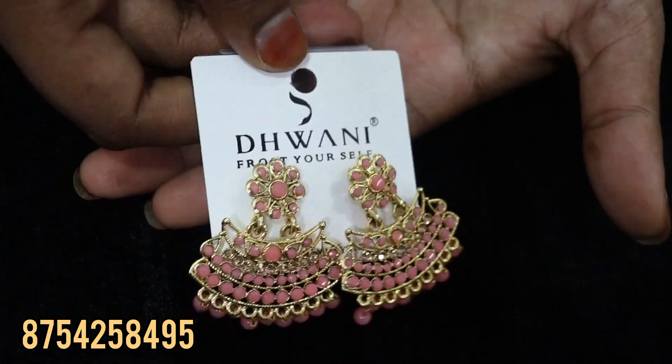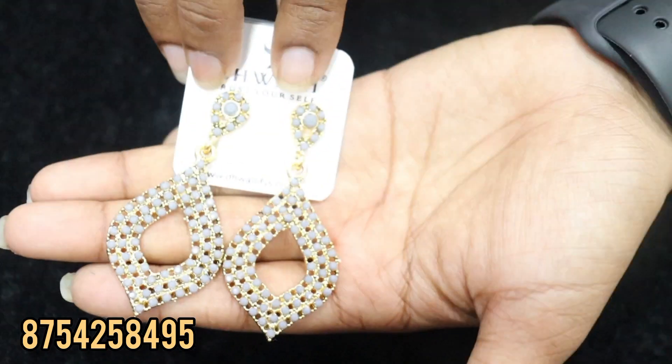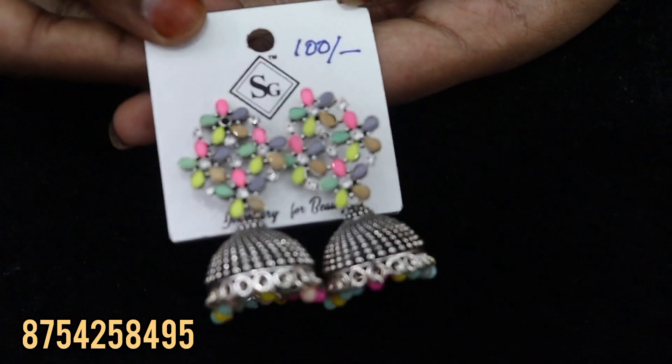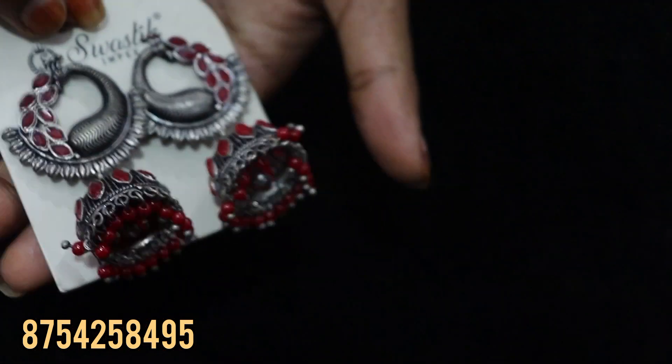Look at this — if you want to pick this, there is matte finishing available. This is multi-colour jimka. There are stone type, matte finishing, and beads with full hanging. This is a blue color, silver blue color, pink color, and reddish color.